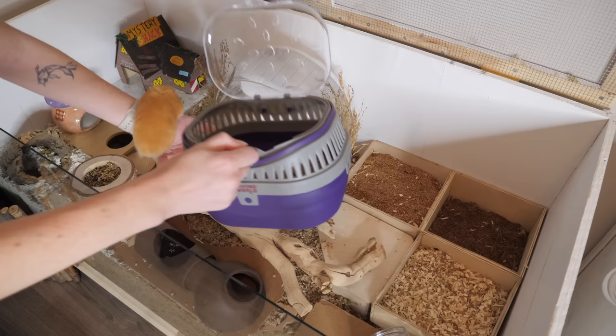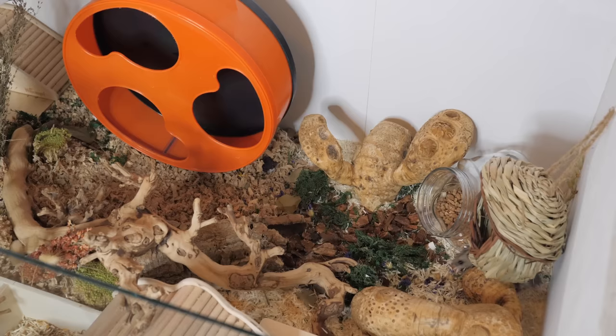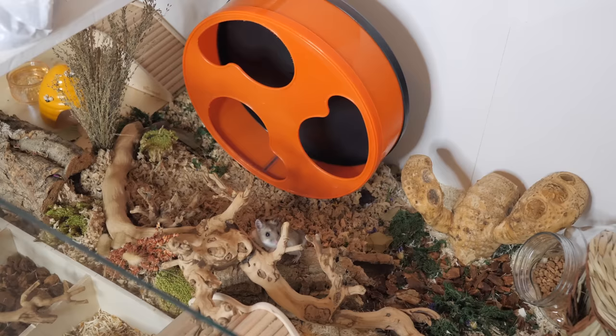I know cage cleaning is probably one of the things that confuses people the most, so I hope this explanation helps anyone who is questioning what they should do. Cleaning heavily depends on your hamster's habits, so everyone's way or frequency of spot cleaning will vary depending on their hamster. Thank you for watching and I hope to see you all in my next video!